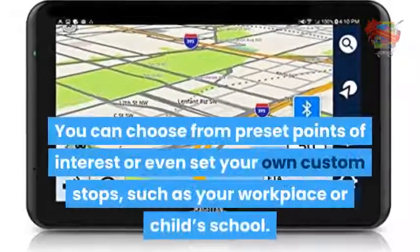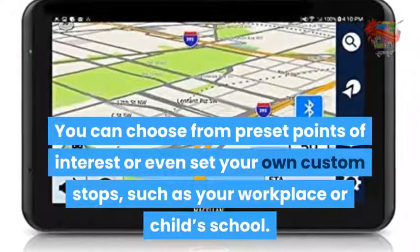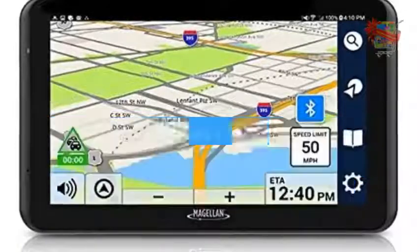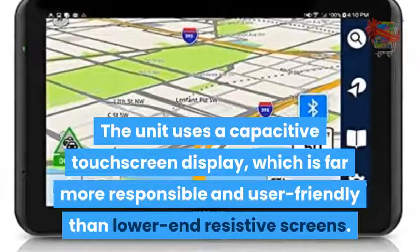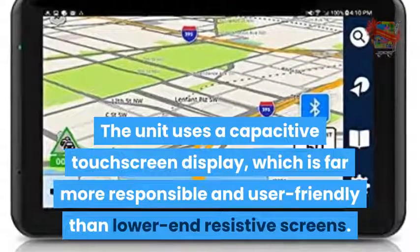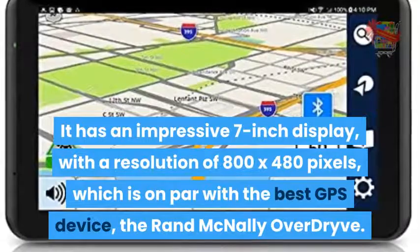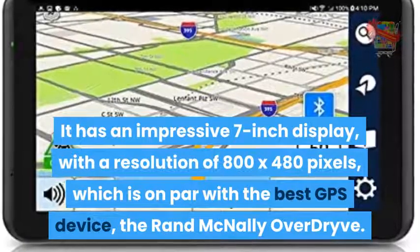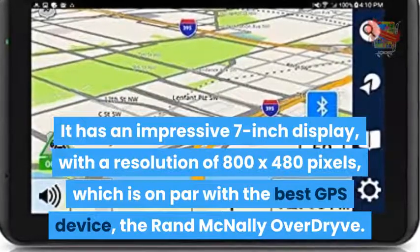You can choose from preset points of interest or even set your own custom stops, such as your workplace or child's school. The unit uses a capacitive touchscreen display, which is far more responsive and user-friendly than lower-end resistive screens. It has an impressive 7-inch display with a resolution of 800 x 480 pixels, which is on par with the best GPS device, the Rand McNally Overdrive.